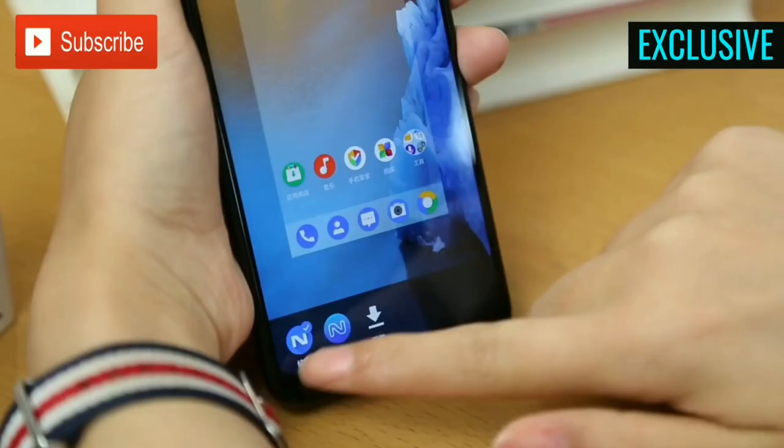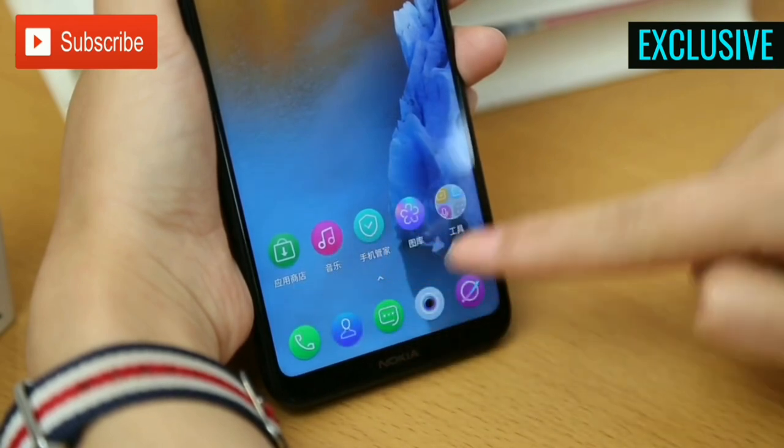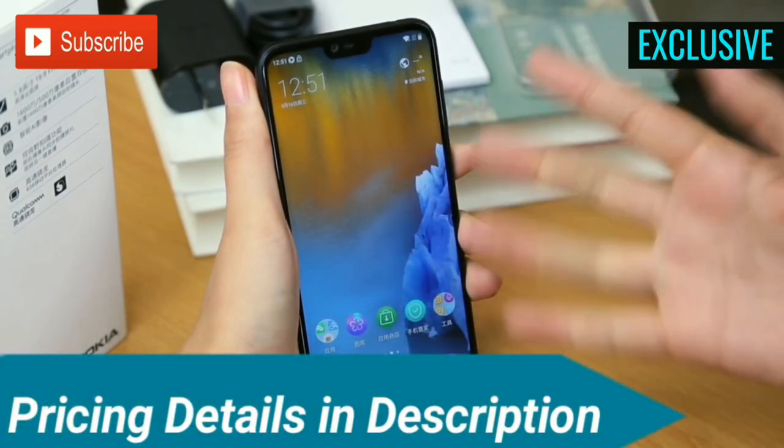Connectivity options on the device include 4G LTE, Bluetooth 5, and USB Type-C. The Nokia X6 runs on Android 8.1 Oreo operating system out of the box, and also comes with a Do Not Disturb mode for gaming.